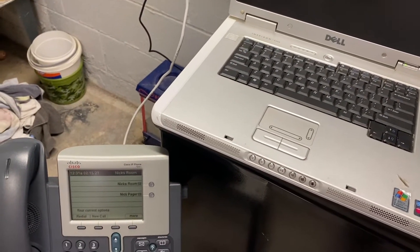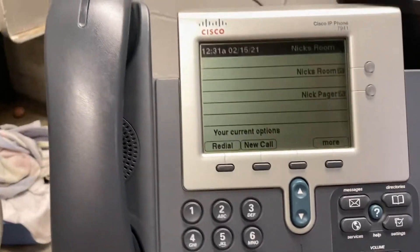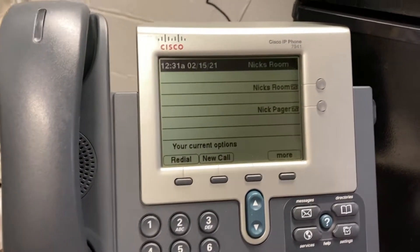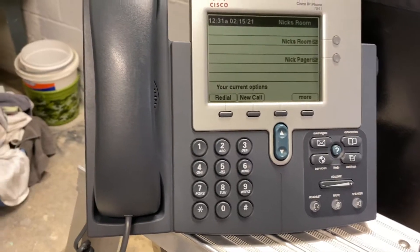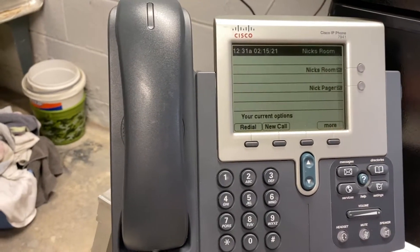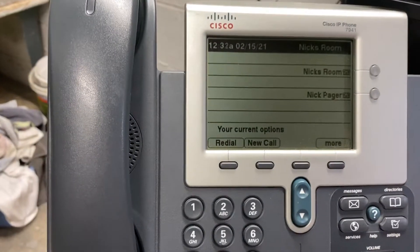Here is a Cisco 7941. This is probably going to go into my room at some point — that's why it's named 'Nick's Room.' It used to be in my family's office, but you'll see what phone is going in there in a few seconds. Same features here, it just functions like normal.